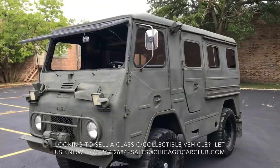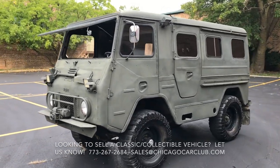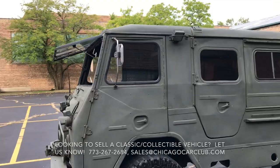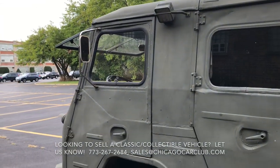We purchased this Lappy out of Arizona, way out there in the desert, from a gentleman who had had it for five years. He had purchased it out of Wisconsin shortly after the interior was converted to a camper style.